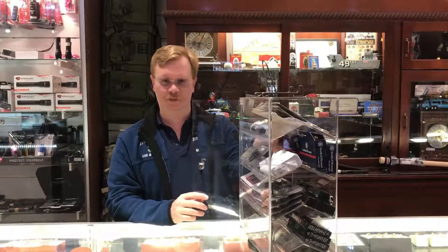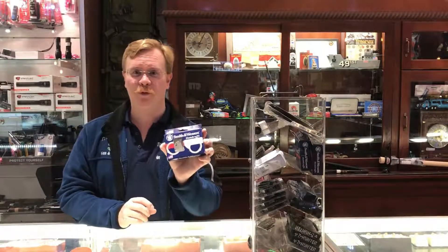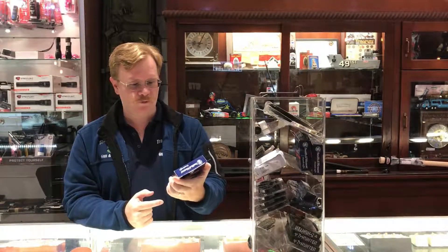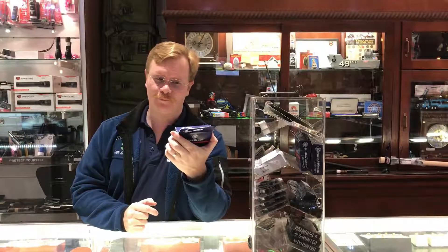Well, guess what? At the Trading Post, this pawn shop here, you can buy handcuffs for all of your handcuffing needs, and these are the real thing.